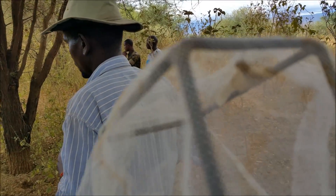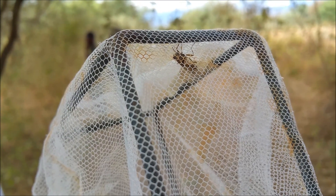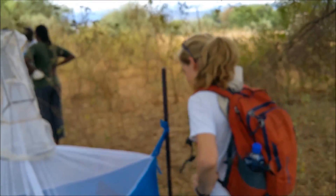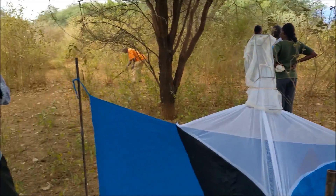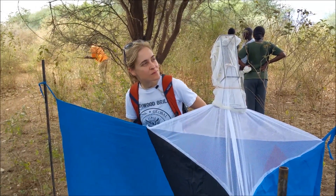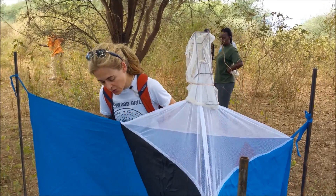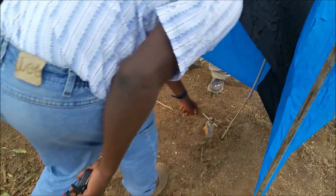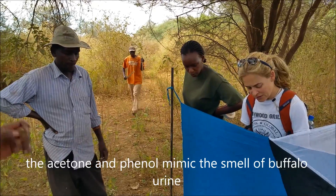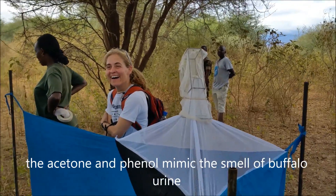These guys are pretty big. That one's hungry. We'll be coming back — we'll pick them up on our way back to the station. We'll get hundreds of flies in these things. So you'll leave that bottle like that? Yes, it has a hole in it. Acetone and phenol — like DNA isolation. Yeah, I think this is a primary component of buffalo urine.